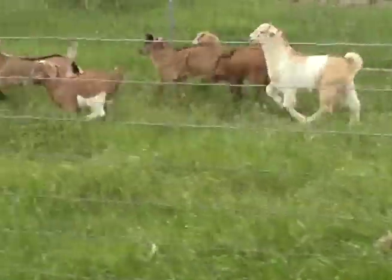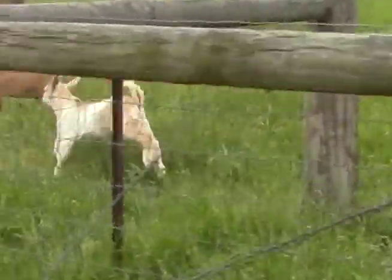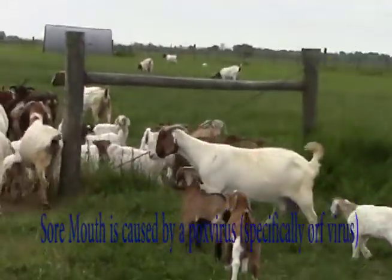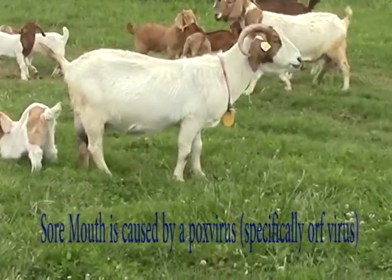Except in rare cases, animals recover completely from the sore mouth infections within a month. Sore mouth is caused by a pox virus, specifically the ORF virus.